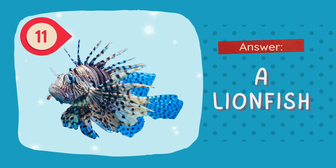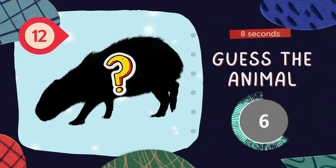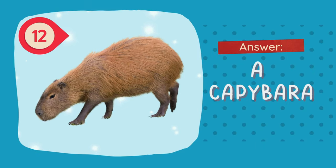The answer is a lionfish. Guess the animal. The answer is a capybara.